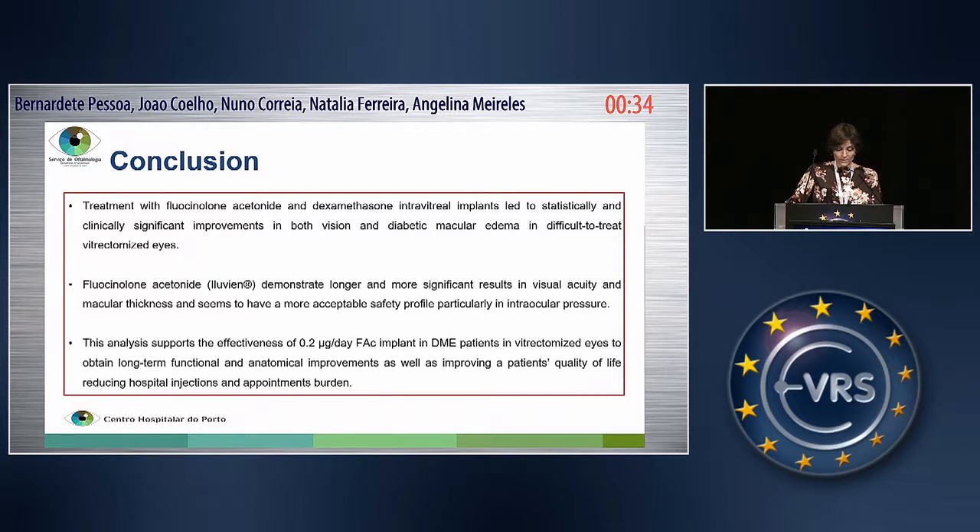Also, with Illuvian, this long-standing corticosteroid injection can improve a patient's quality of life, reducing possible hospital injection and appointment burdens. Thank you.